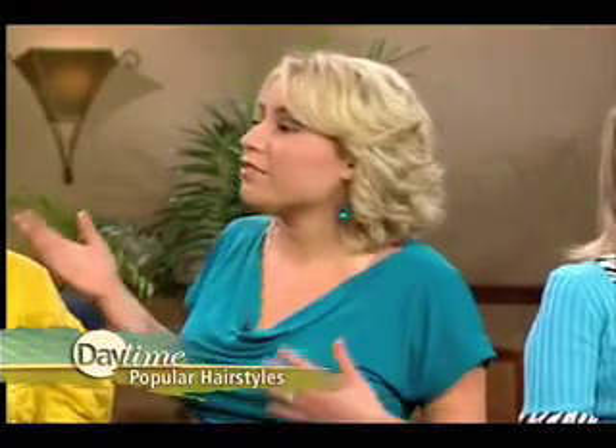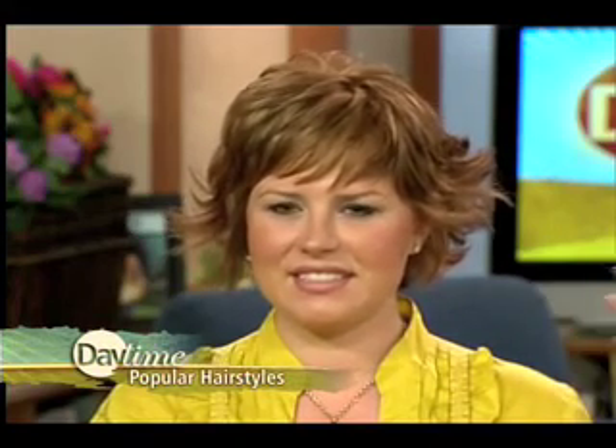She can wear it under, she can go ahead and flip it up, she can just put some paste through it and run her fingers through it. And with her color, we wanted to do something more natural so that she's able to have a trendier, edgy look while maintaining the natural look as well.